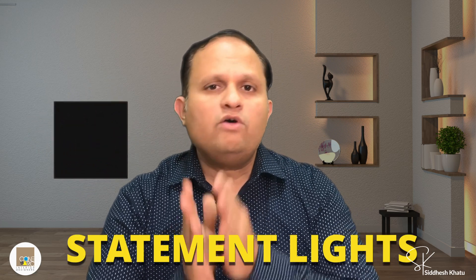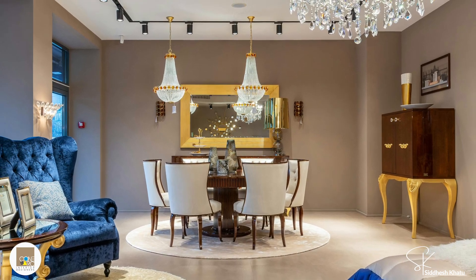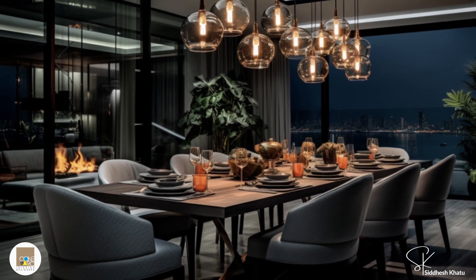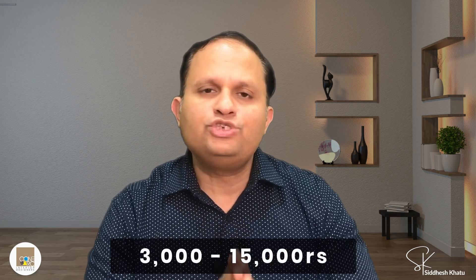Tip number one is the use of statement lights. A striking pendant light or a chandelier can be a game changer — it adds drama and elegance to any room. Imagine walking into a space where the lighting itself is a piece of art. A bold pendant light over a dining table can create a stunning centerpiece. In the Indian market, you can find stunning statement lights ranging from ₹3,000 to ₹15,000.